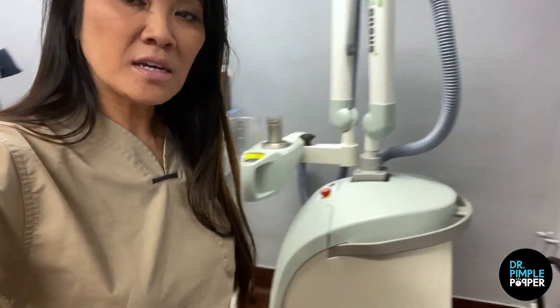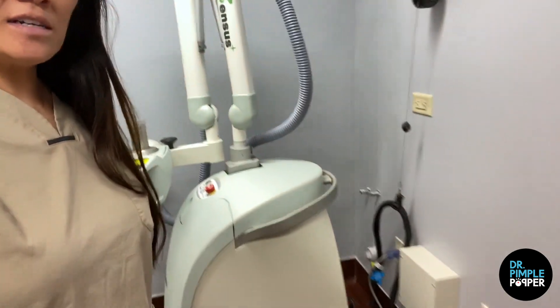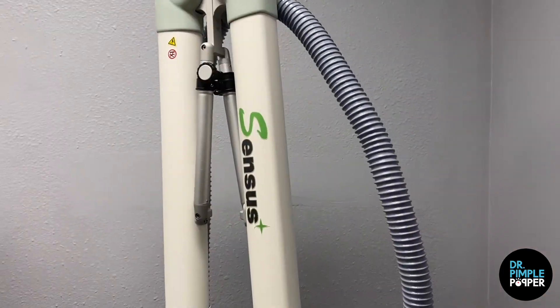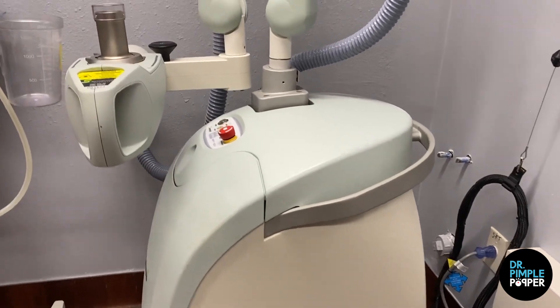This gentleman's name is Jonathan. He was so nice to allow us to film this. He has keloids on both his ears, which you're going to see in a little bit. After we treat the keloids, we're going to use this device here — this fancy device. It's called the Sensus. It's a Superficial Radiation Treatment, or SRT.